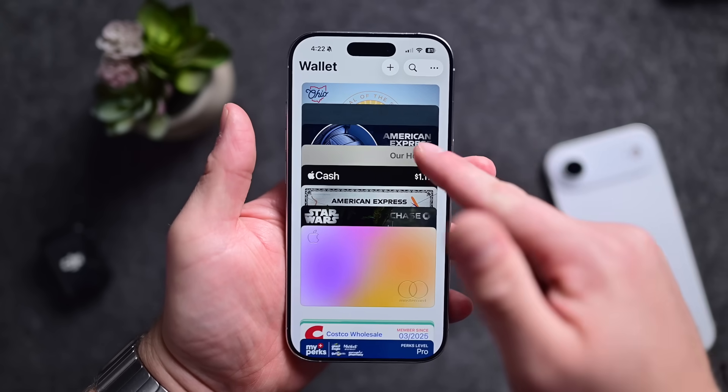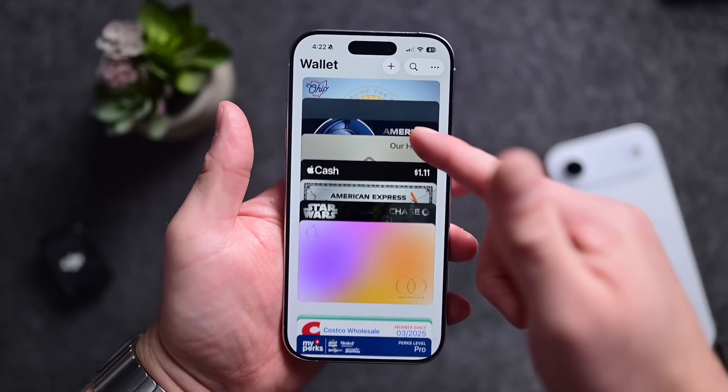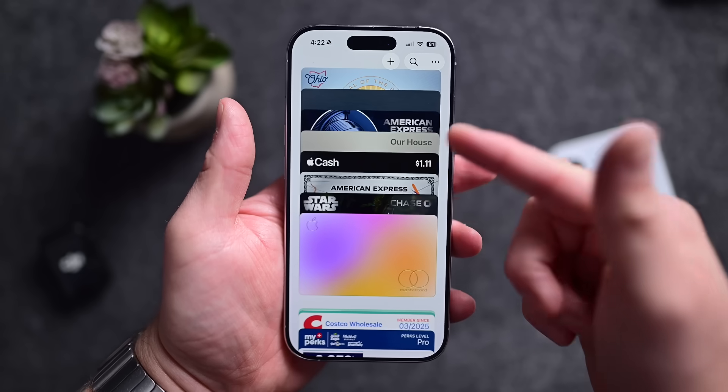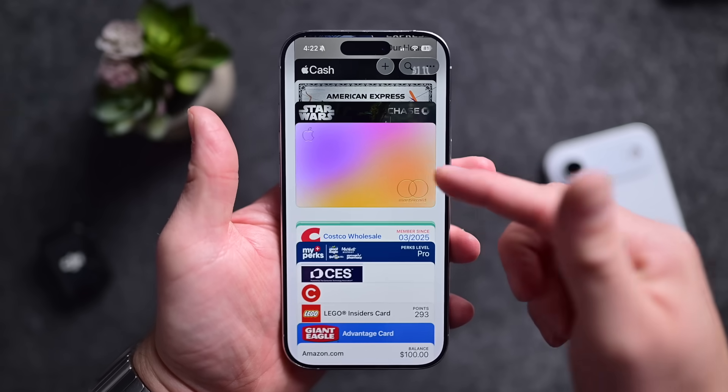We're moving closer and closer to a world where you can ditch your physical wallet. You can already add your credit cards, debit cards, loyalty cards, tickets, boarding passes, and even most recently, your driver's license to Apple Wallet.